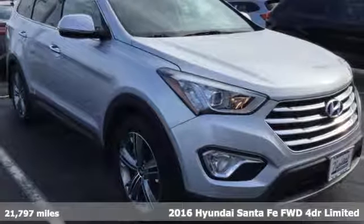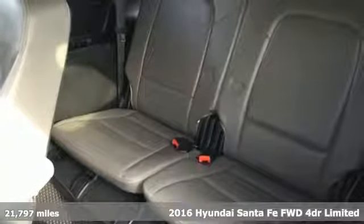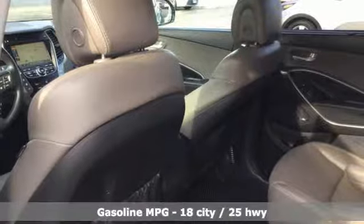It's a 2016 Hyundai Santa Fe. You need room, you crave capability, and you also want fun. Yes, you can have it all with this SUV.